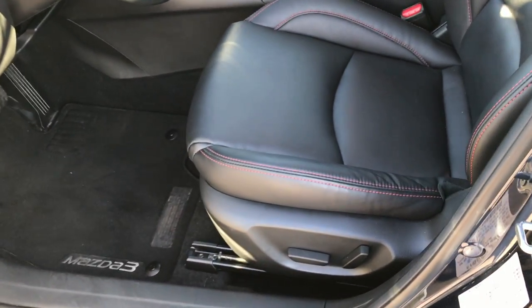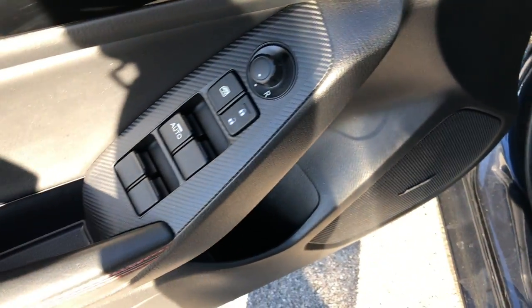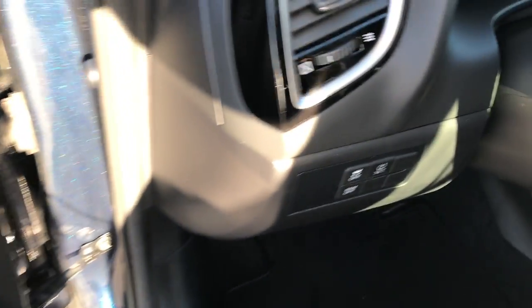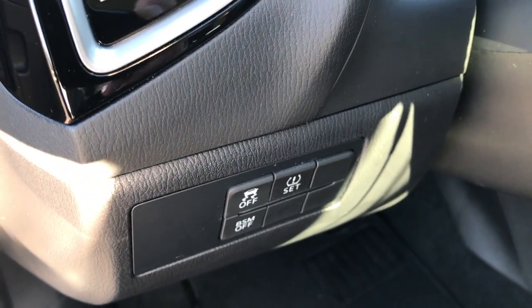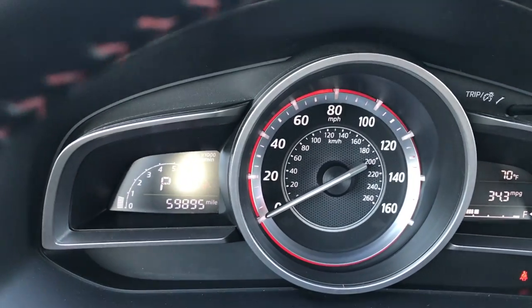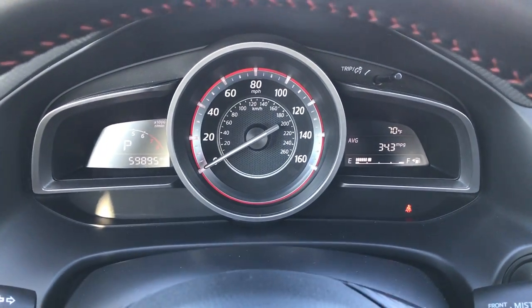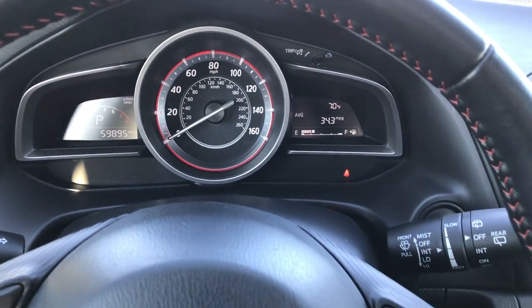Inside, you get the grand touring package which gives you dual heated leather seats — there are no rips or tears in these seats, very clean. This car comes with factory floor mats all the way around, power windows, power locks and power mirrors, stability control, and blind spot monitoring. This car has 59,895 miles and got an average of 34.3 miles per gallon.